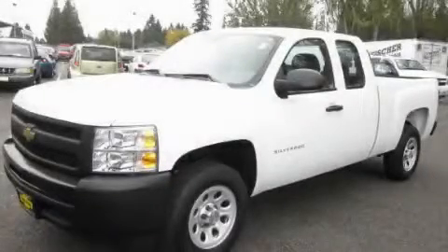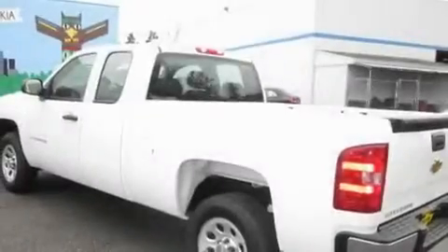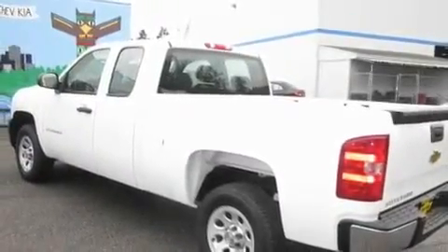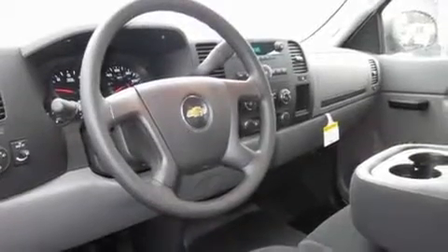This is a brand-new 2011 Chevrolet Silverado 1500 — strong, durable, and dependable. It features a 4.3-liter, six-cylinder engine and an automatic transmission.